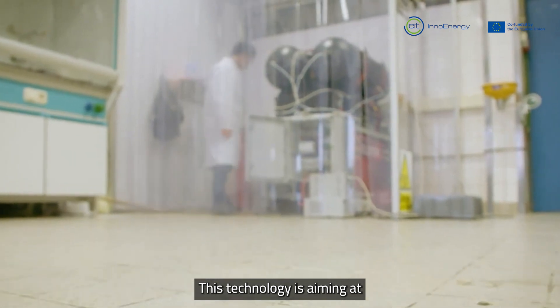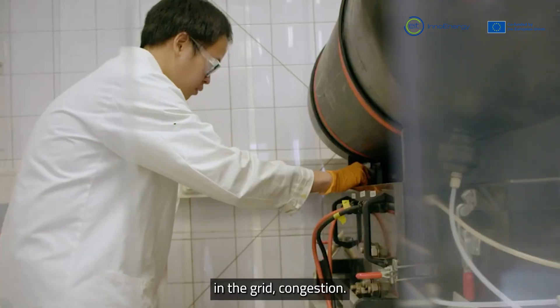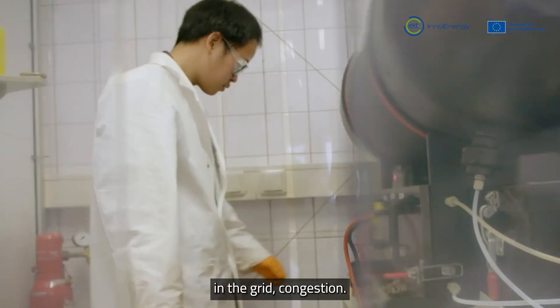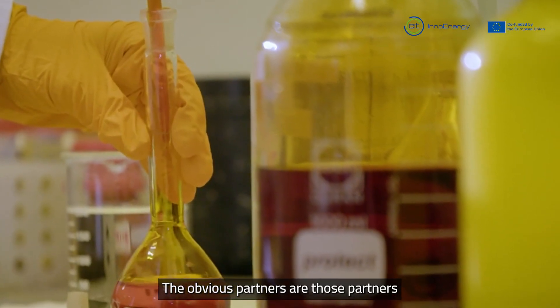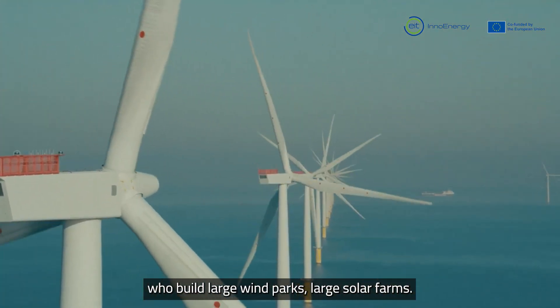This technology is aimed at large-scale grid storage. Currently we have big problems with grid congestion. The obvious partners are those parties who build large wind parks and large solar parks.